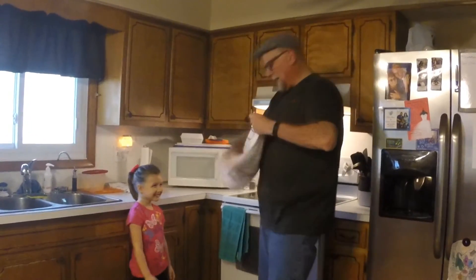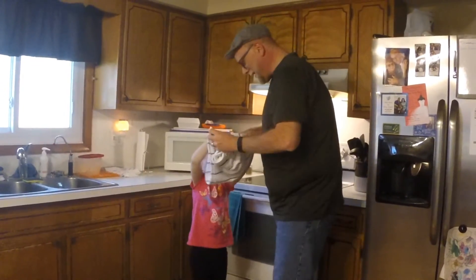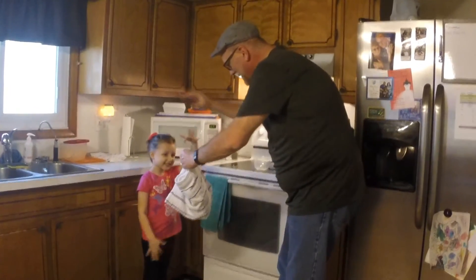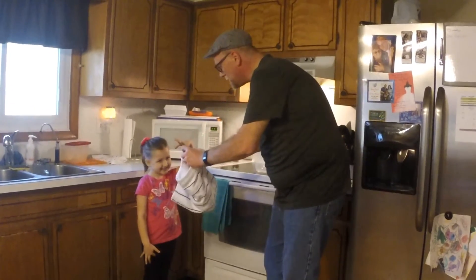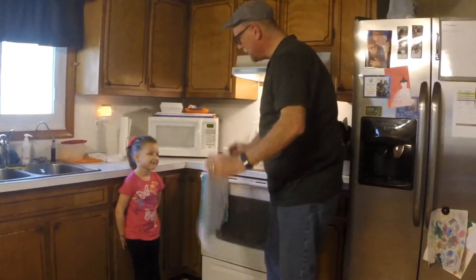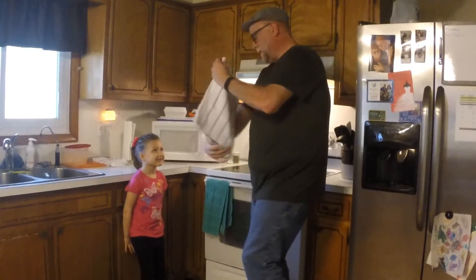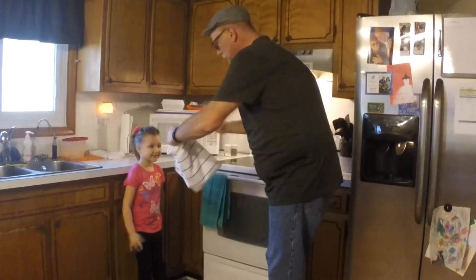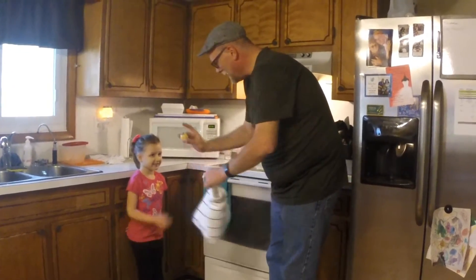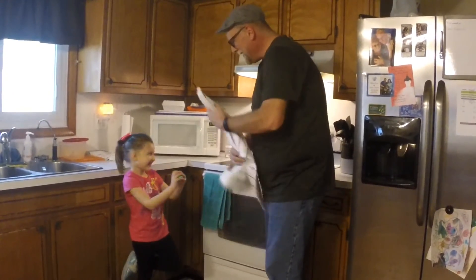Drop that down, put it in there. Now all I need to do is wiggle my fingers, do a little magic — and watch, it's gone! It went to the Easter Bunny. Now wiggle our fingers again, and look — the egg is now colored! How cool is that?